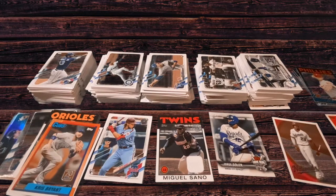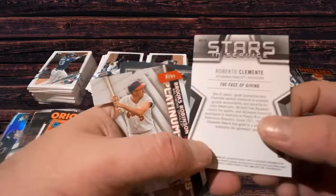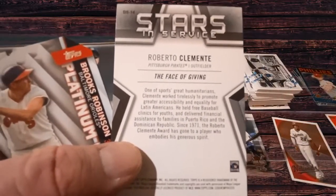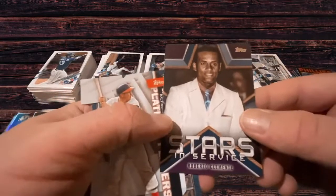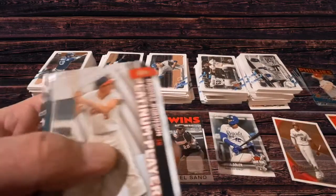It's a little bit more casual and I can kind of go through some of these cards here. We got the Stars and Service card for Roberto Clemente. This is for basically his humanitarian efforts — the award in Major League Baseball is actually named after him. So, a nice card commemorating his legacy in baseball.